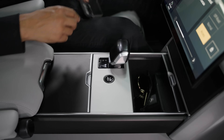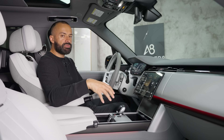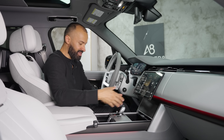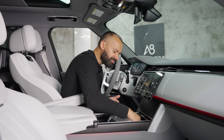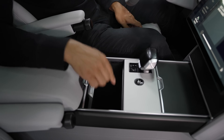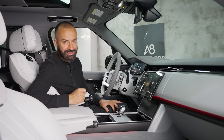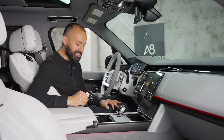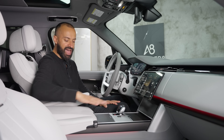When you slide this panel back, you have your wireless charger — not the greatest position since you have to tuck your phone away. You have some storage here and one USB-C. Behind that, there's another panel you can slide back where the cup holder is, revealing more room underneath — very similar to a Tesla Model S — plus one USB and one USB-C. Slide both panels back and you have a completely flat center console.